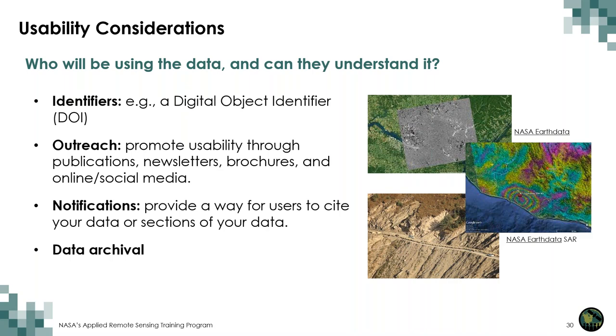Some additional considerations include identifiers — digital object identifiers (DOIs) that can be used to identify data for citation and distribution. Outreach: how to promote data usability through publications, newsletters, brochures, and social media. Providing notification: a way for users to cite your data, such as a DOI or data citation in your user guide or documentation. And finally, data archival: a plan for where the data will stay long term and in what format.